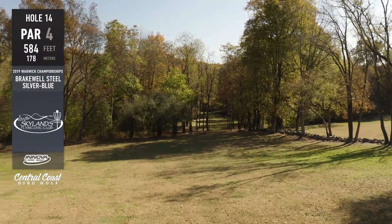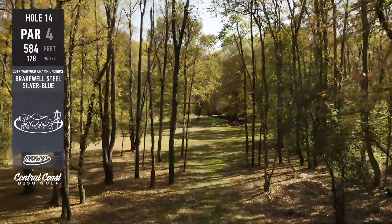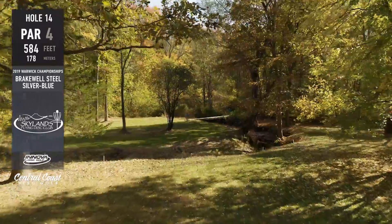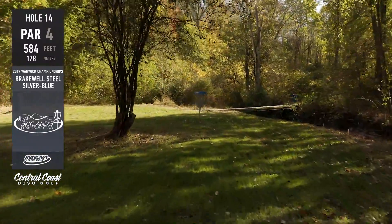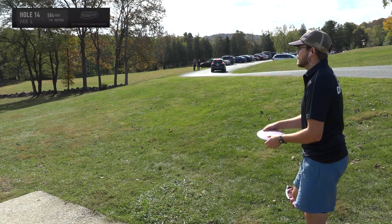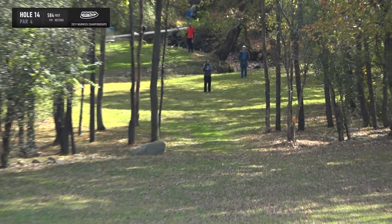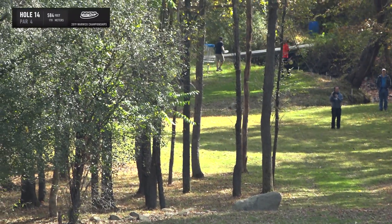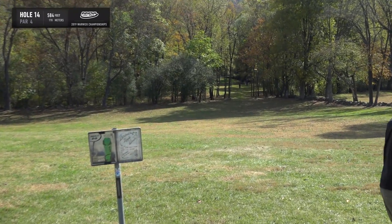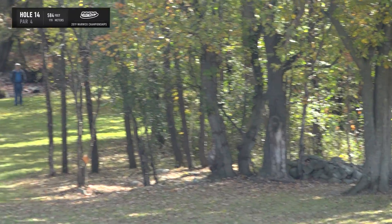Hole 14 is one of the signature holes — an absolutely gorgeous hole going down the hill through a gap. Shots finishing through the gap leave a pretty routine upshot onto a little peninsula with the basket across the OB river. Steve calls it a dream-course hole. His play: pound a Destroyer hard through the gap and potentially get all the way out to the island. Fish gets a pretty good pull that should work for a three. Anything in the gap gives a good opportunity.